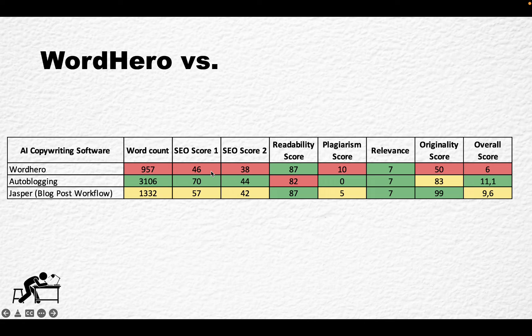The results are as follows: word count is just below 1,000 words. SEO Score 1 (Surfer SEO) is 46; SEO Score 2 (NeuralWriter) is 38. Visibility is very high — among the highest. Plagiarism score is around 10%, which is not too bad. Relevance is on par with what we wanted to generate. Originality score is quite high — I say quite high because 50 is very high relative to every output I've tested — and the overall score is 6.